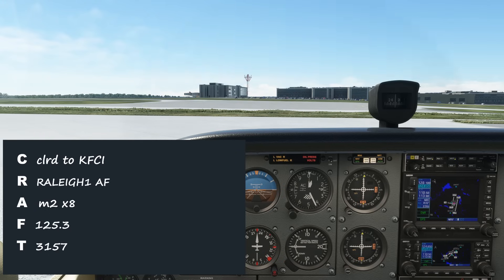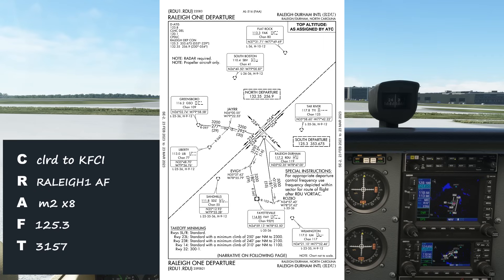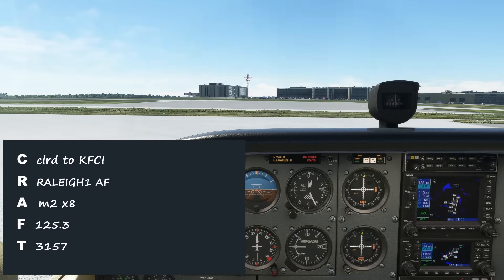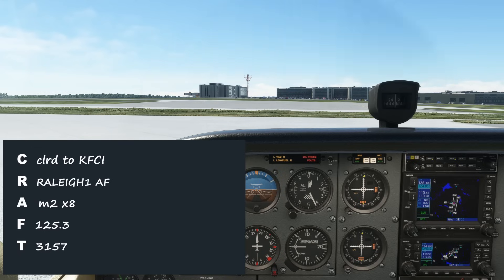So we got our route as filed with the addition of a SID, a radar departure to the Raleigh 1. At large airports like this, we'll typically get at least a radar departure to give us an initial heading to maintain and expect a radar vector from departure once we're airborne. There's no hold for release instruction here — the release will be coordinated by tower. Our next step is to contact ground for taxi instructions. Make sure you've kept the record of what you've actually filed. If ATC just clears you as filed and you don't remember what you filed, you'll have to ask for the route to be spelled out again.